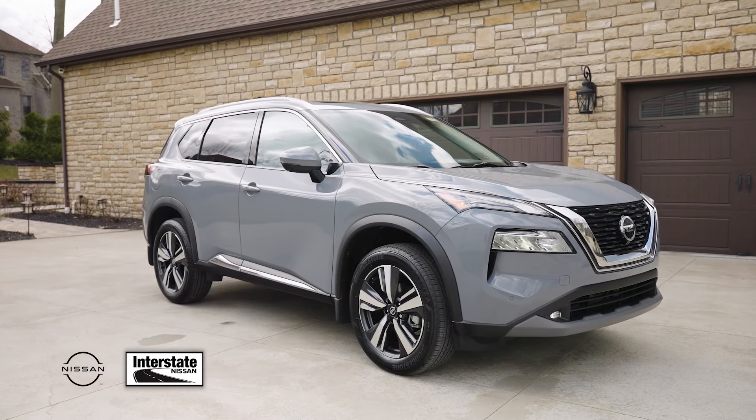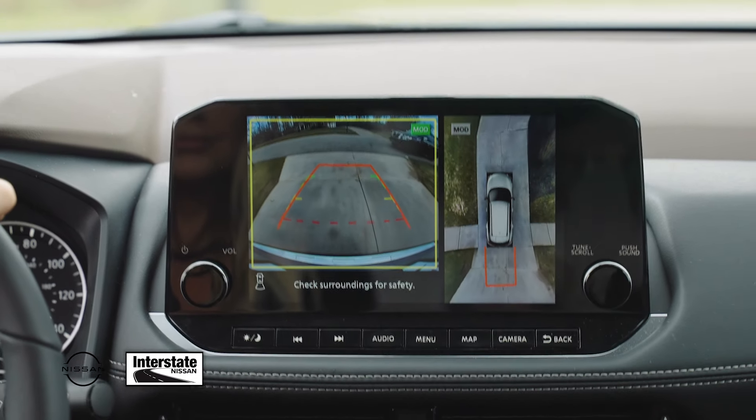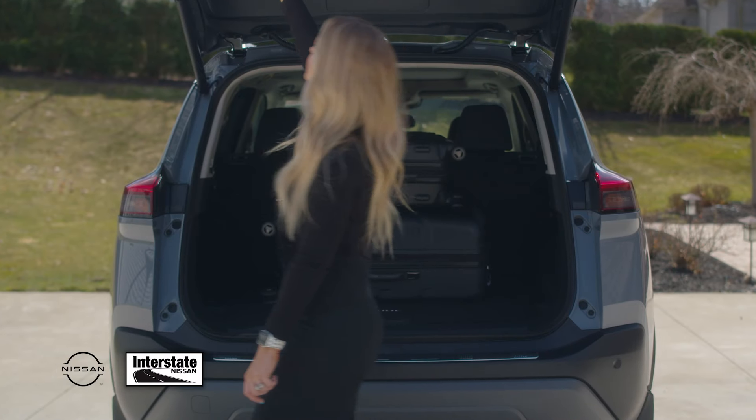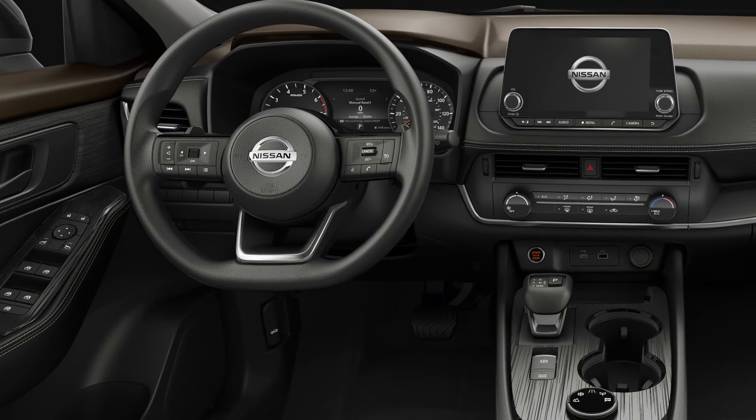Just breathe and drive in the all-new, redesigned 2021 Nissan Rogue. Now equipped with a larger touchscreen display, you see what's most important to you clearly and easily. With an impressive new interior, experience Nissan's craftsmanship at its finest.